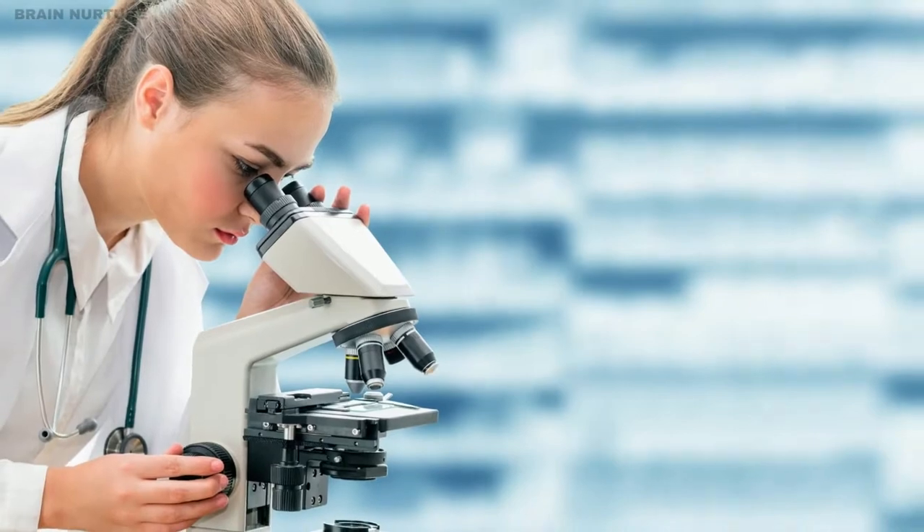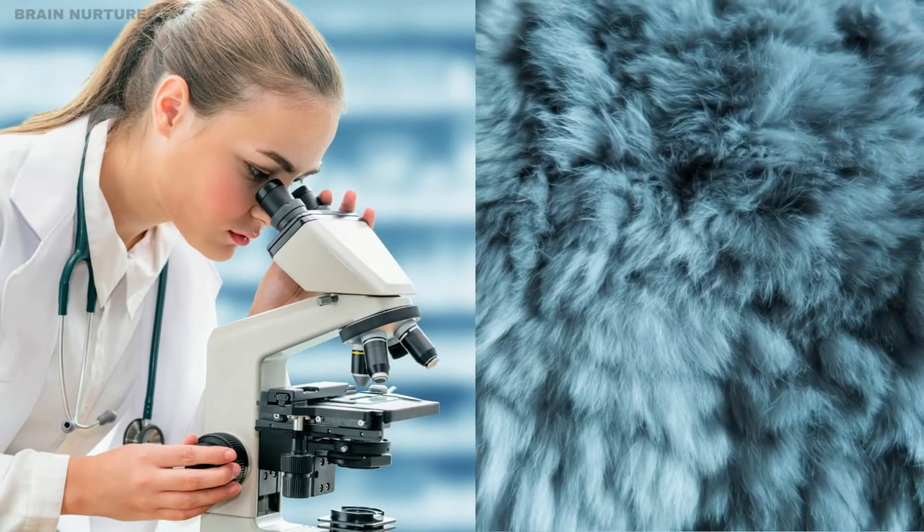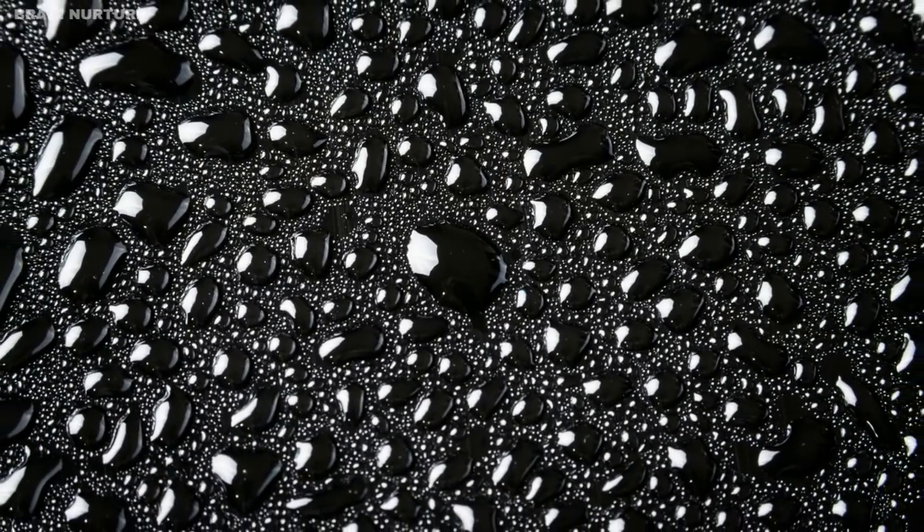Scientists have done many experiments on a number of artificial fur coats and they have concluded that the denser and longer the hairs are, the drier or the more water repellent the hairy surface is.